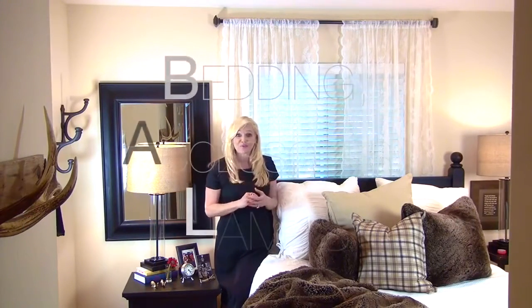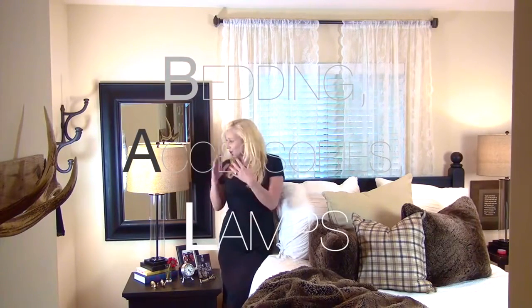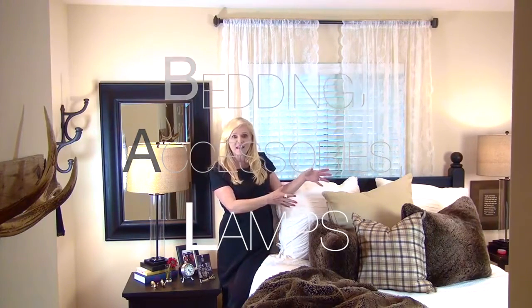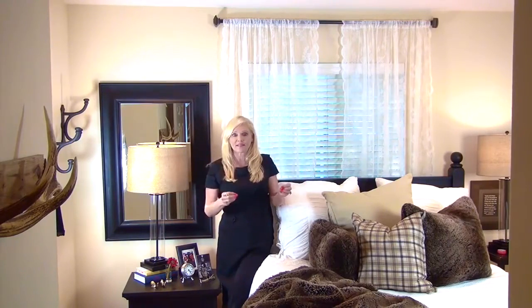We have Pottery Barn bedding layered with Restoration Hardware fur throws, layered with Costco lamps, pillows from Ikea to add a little bit of texture and color — and then all of a sudden I thought this is getting a little heavy, a little masculine.